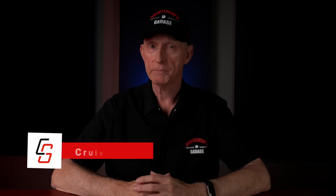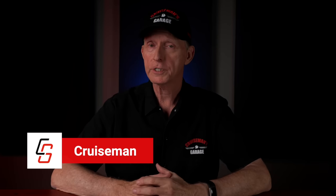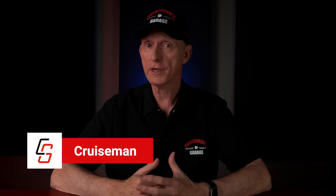I've ridden this 2022 Indian Pursuit for nearly a month and put just under a thousand miles on it. So do I think this is a better motorcycle than my 2018 Honda Goldwing? Well, let's find out.